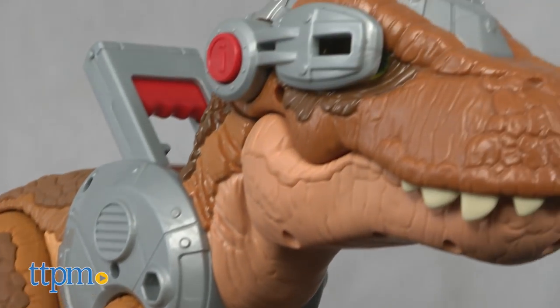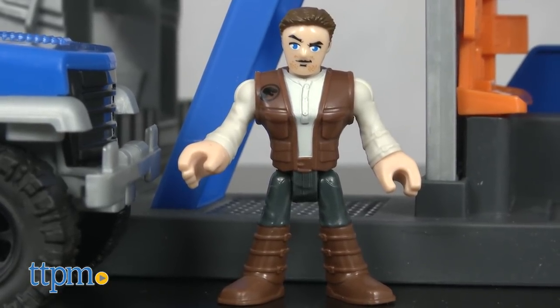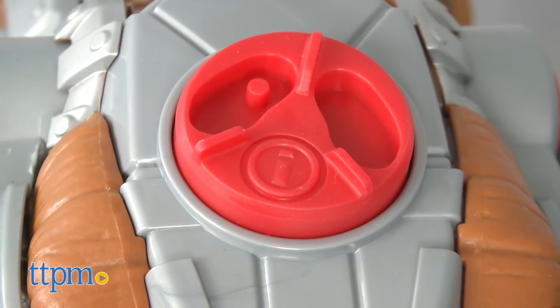At more than two and a half feet in length, this dinosaur has lots of points for articulation.